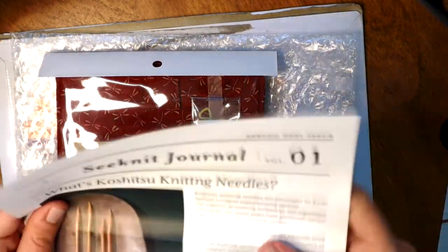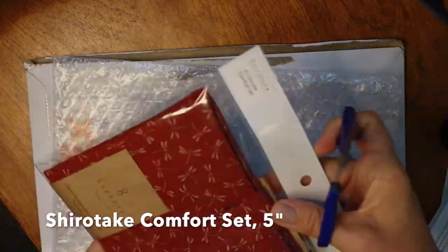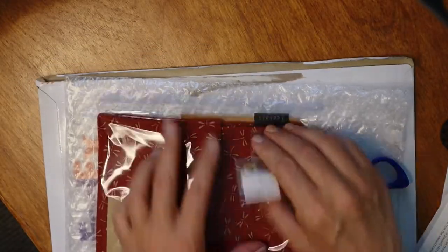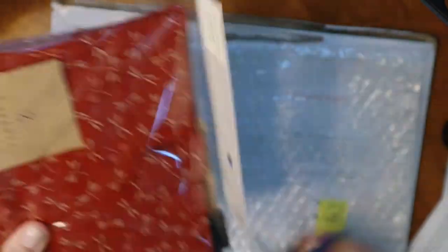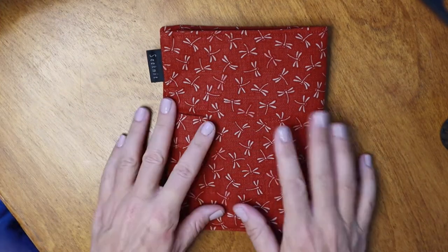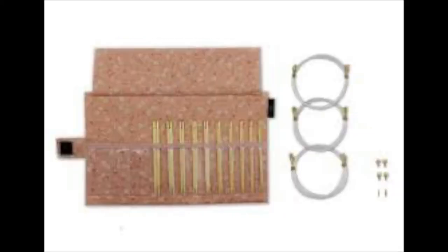They sent this little scenic journal for spring. These here are little stitch markers — they added those, very sweet. This is the interchangeable circular needle set, and another reason why I purchased these is because they are on a swivel — swivel cords. I got the dragonfly; it also comes in blue dragonfly, cherry blossoms, or black and white polka dot.